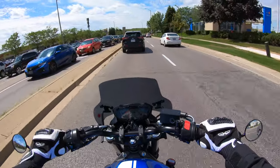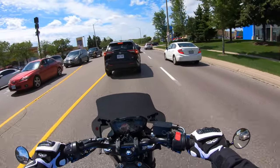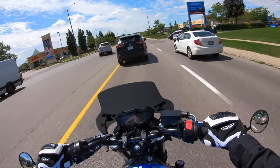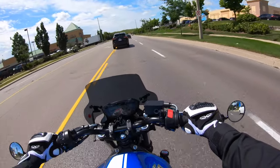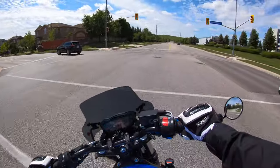The biggest thing is it's actually putting all the wind pressure on my chest, my neck, and my head — so right from my collarbone up. I'm 6'1" and for somebody around my height, it's not the most effective windshield.